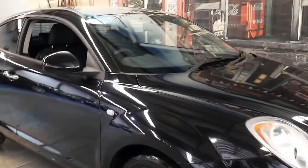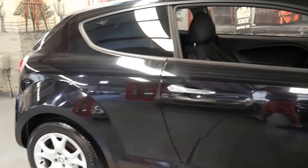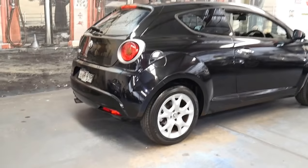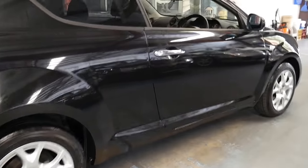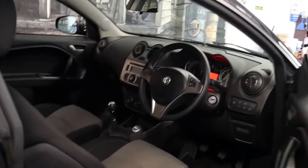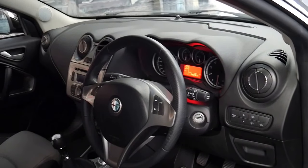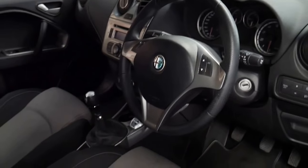This 2010 Alfa Romeo Mito has got the 1.4 litre turbo engine. It's a five-speed manual, metallic black in colour with black interior. It's got a nice set of alloy wheels, a great service history and two keys. It's very economical and this 1.4 litre turbo engine is very reliable, which is great. It's done just 59,000 kilometres.